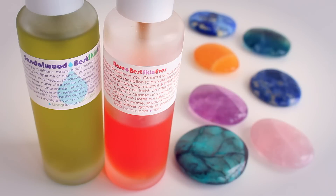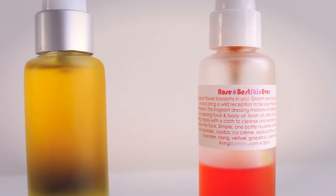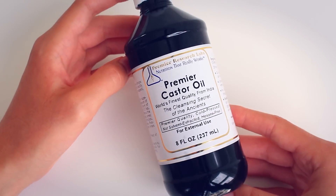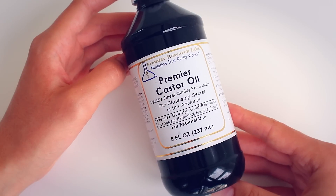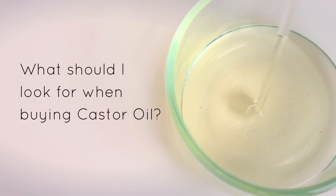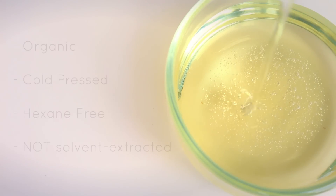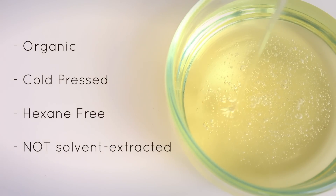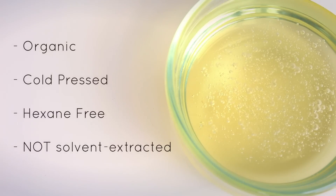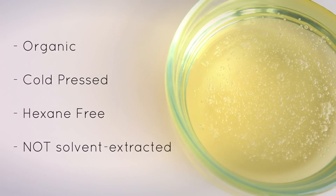But if you like making your own products and maybe want a less expensive option, you can easily make an oil mixture yourself. Castor oil is a star when it comes to oil cleansing — it's extremely deep cleaning, so I always recommend you use at least a little bit in your oil cleansing mixture. It's very important that you choose a castor oil made from organic castor beans that's been cold pressed and is free from hexane — it should not be solvent extracted. I'll link a couple of brands I'd recommend down below.